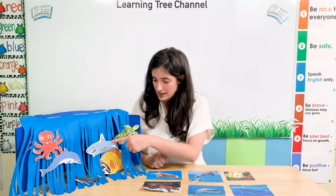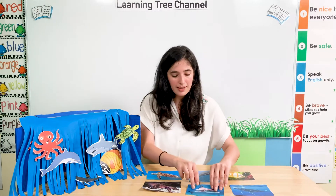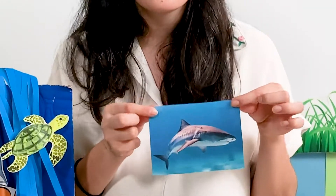We have some more sea animals to see. We have this animal. What is it? You're right, it's a shark. Here is a picture of a shark.